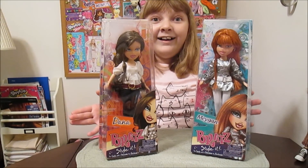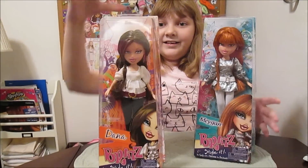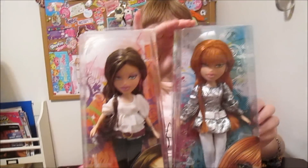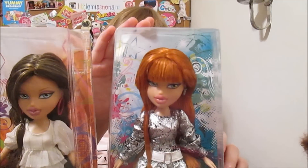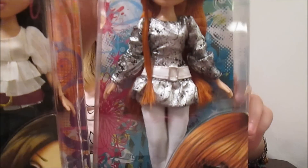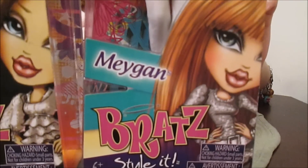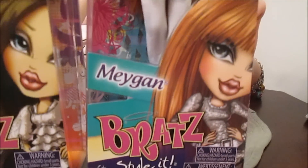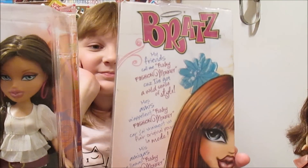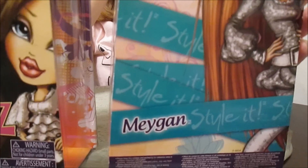And here they are! So we've got Megan and Dana. We'll start with Megan. It says, 'My friends call me Funky Fashion Monkey because I've got a wild sense of style.' And it has the beautiful artwork. She's so pretty. I like this artwork. And turning it around, there she is on the back. Style it, Megan, style it.